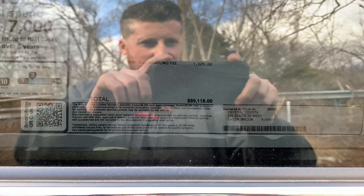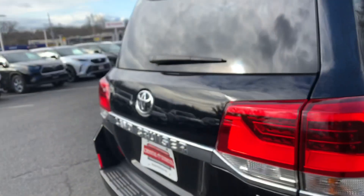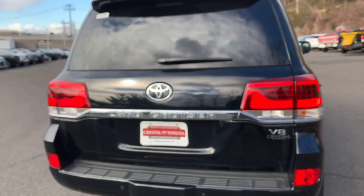Oh look at that — I was off. It's $89,000. Let's take a look at the trunk, shall we?